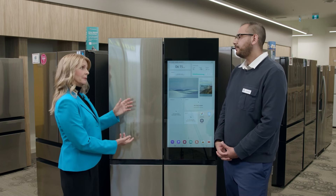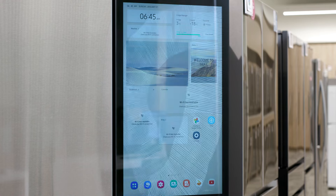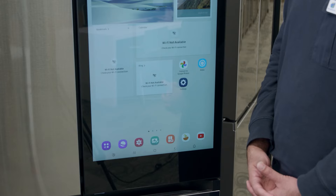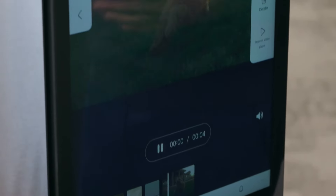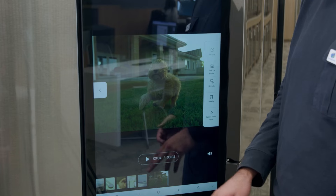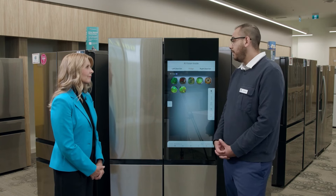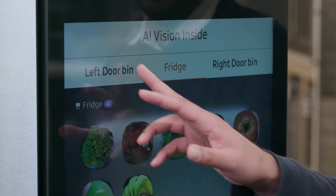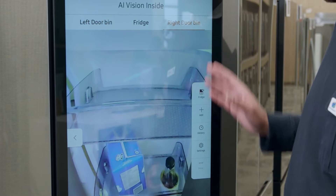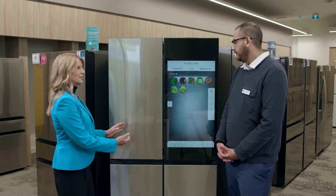The tablet on the fridge has become a family hub — you can share schedules, play videos, and share family pictures on it. It also has a camera inside called AI Vision, which logs all the different ingredients and groceries in your fridge. You can click on the left or right door bin and see exactly what's inside your fridge — it's a live action shot right inside.